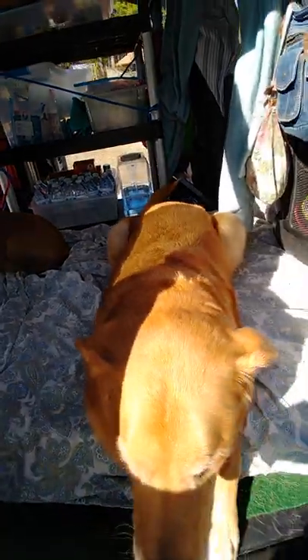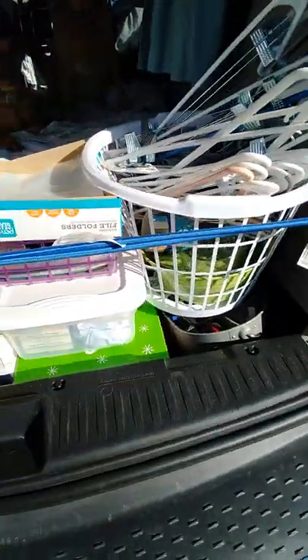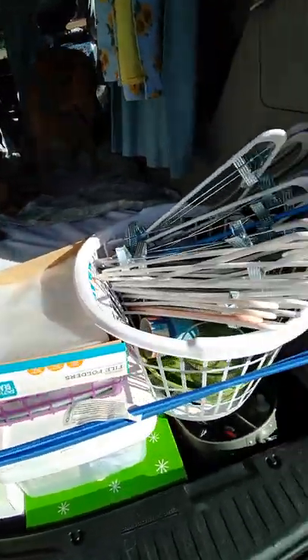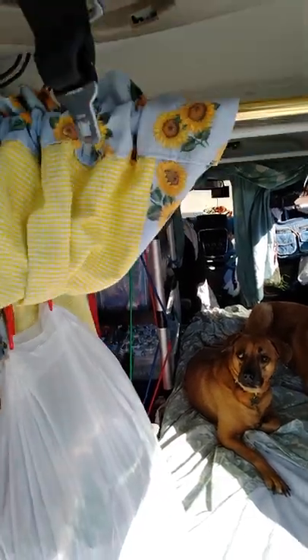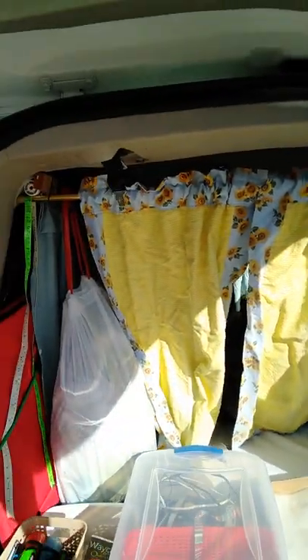I'm going to shut this door — Chance, move back, move back. All of this stuff right here in this hole in the back I'm taking to storage today, but I can put anything in there. I have curtains here that I can close off, but I had them blocked away because of driving.